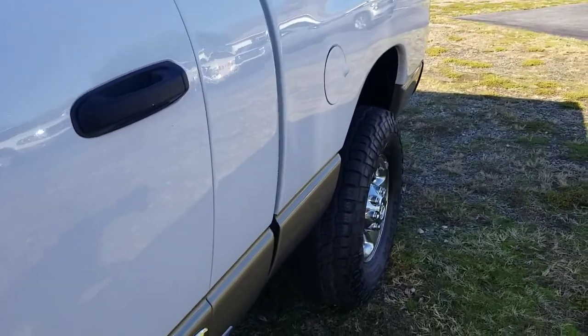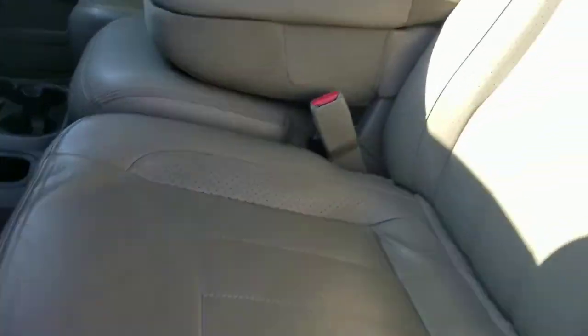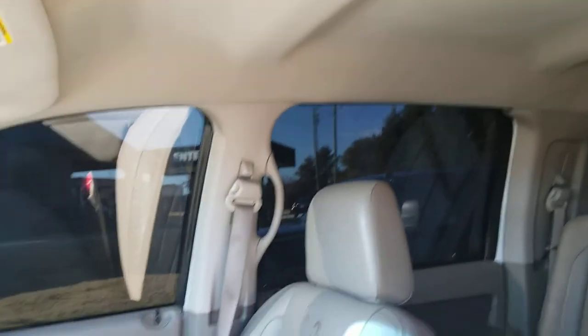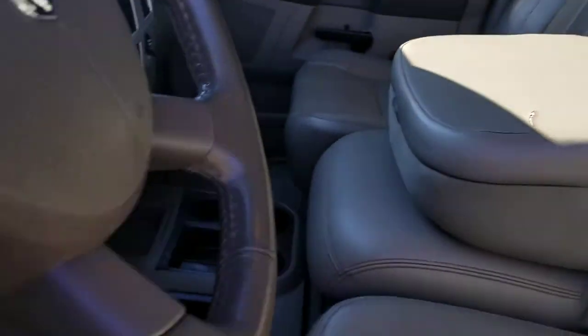The Mega Cab is humongous. You see the interior is just as clean as the exterior — nice clean headliner, a blemish right there, to be expected on a truck this old. Actually, that's something that probably could be repaired, but we got this one priced to sell as it is.